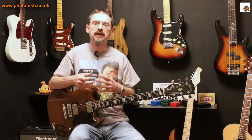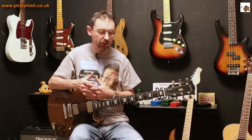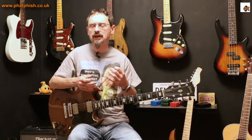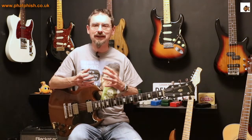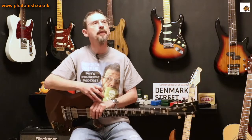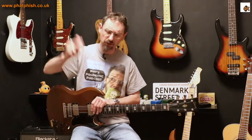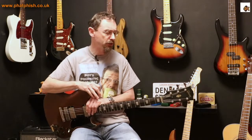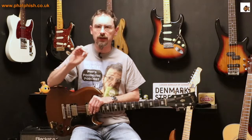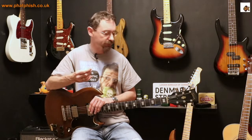A few years ago I started experimenting with different picks — different materials, thicknesses, shapes and sizes — and I found some picks worked better for me than others but I couldn't really understand what factors made some picks appeal more than others. A couple of years ago I did an interview with John Tron Davidson from the Heavy Wrapping Plectrum blog — I'll put a link in the description — and John gave me a bit of a light bulb moment as to why certain picks worked better than others.